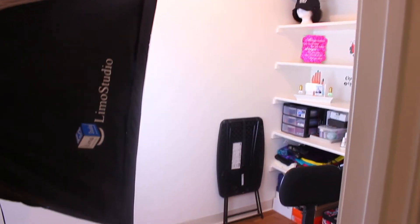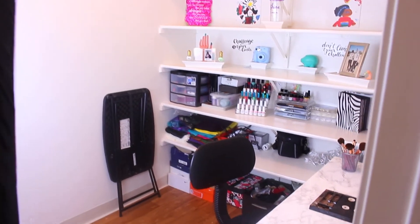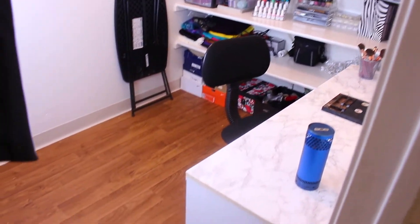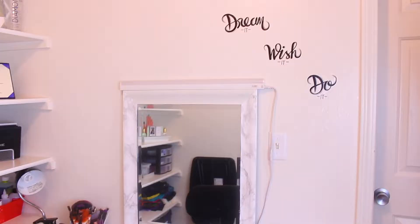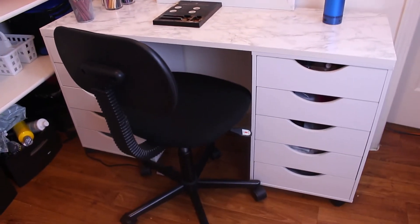Hey you guys, welcome back to my channel. In today's video I'm going to be giving you guys an updated beauty room slash filming room tour. Before we get into this video, be sure to pause and subscribe to my channel. I'm gonna go right into the room — it's not that big as you can see.